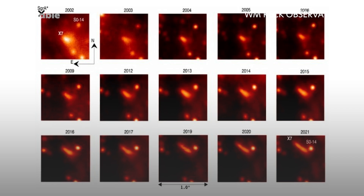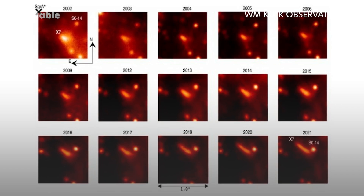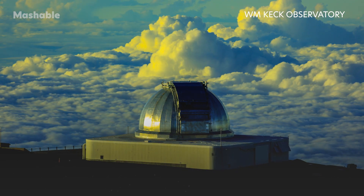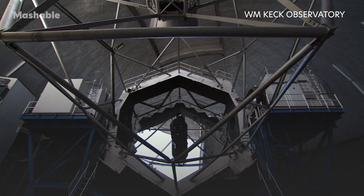In this graphic, you can see X7 being progressively stretched between 2002 and 2021. Astronomers made the observations using the W. M. Keck Observatory atop Hawaii's towering Mount Mauna Kea, which is home to two of the largest telescopes in the world, at 10 meters, or nearly 33 feet, across.